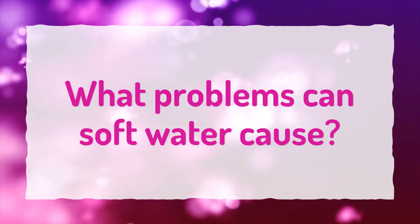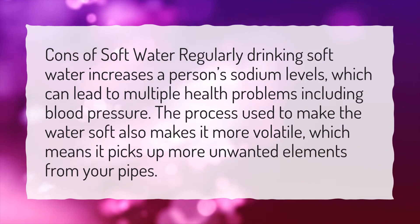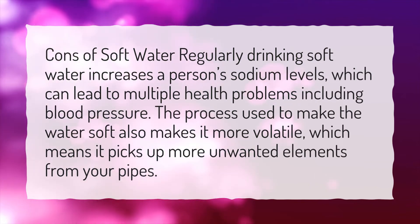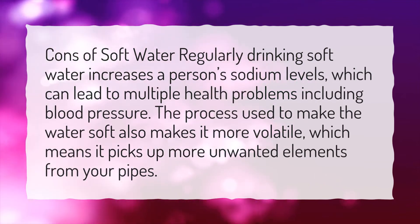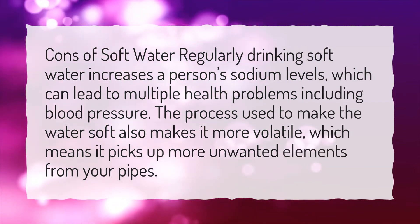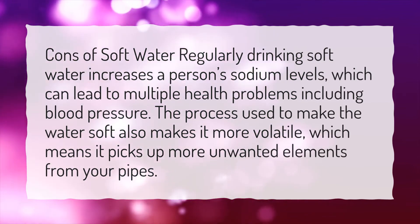What problems can soft water cause? Cons of soft water: regularly drinking soft water increases a person's sodium levels, which can lead to multiple health problems including high blood pressure. The process used to make the water soft also makes it more volatile, which means it picks up more unwanted elements from your pipes.